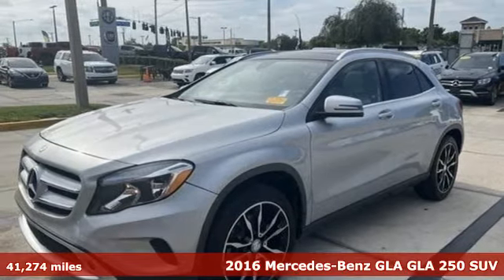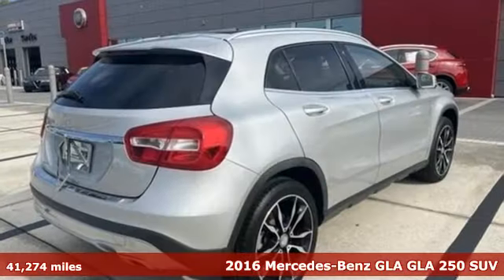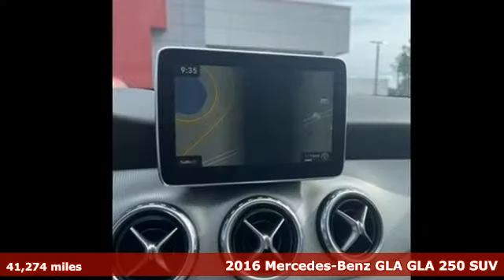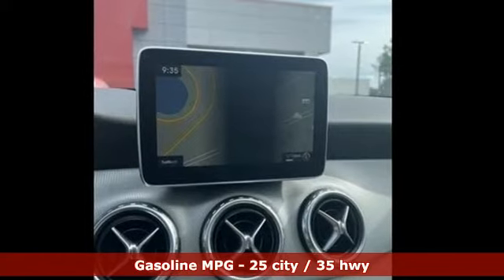It's a 2016 Mercedes-Benz GLA. This GLA is a mix of adrenaline, adventure, sport utility, and sports car. It's well equipped with the features you need.